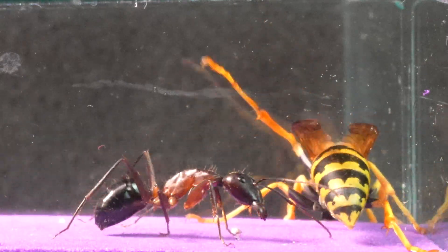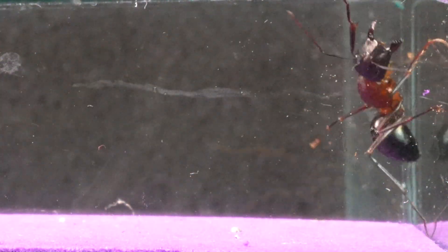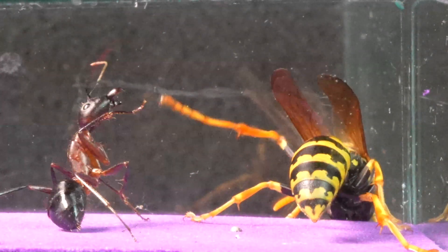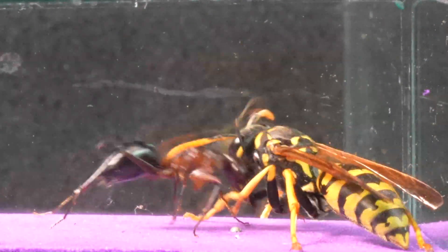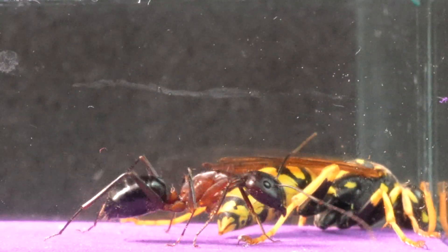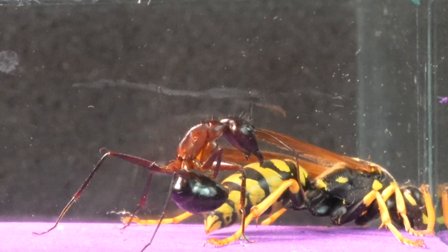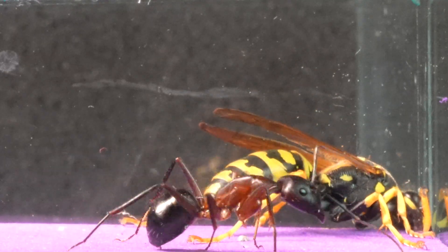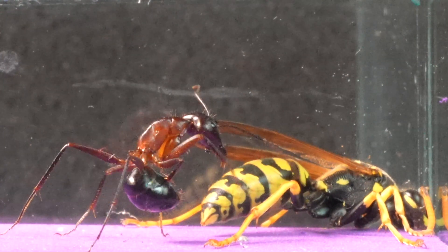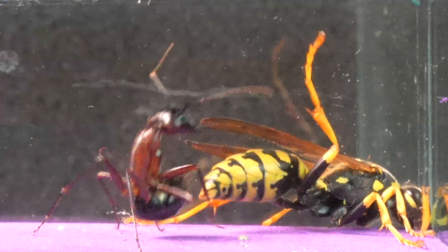Notice how, despite the ant's small size, the wasp struggles to stop it. Thanks to its hard exoskeleton, the ant appears virtually invulnerable, making it considerably difficult for the wasp to stop it. Our Camponotus shows no signs of fear whatsoever and takes every opportunity to deploy its acid, thus demonstrating the true temperament of these amazing ants.